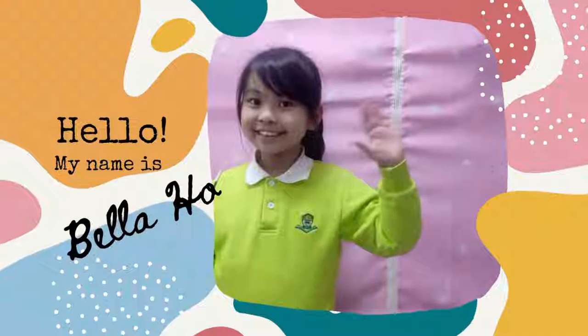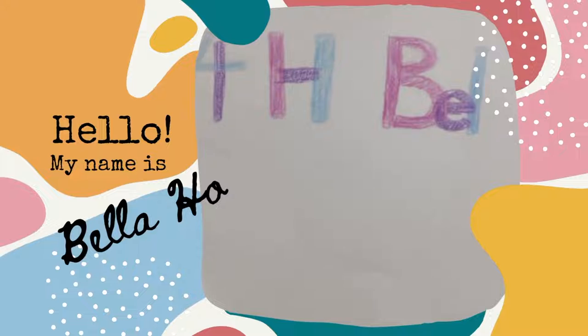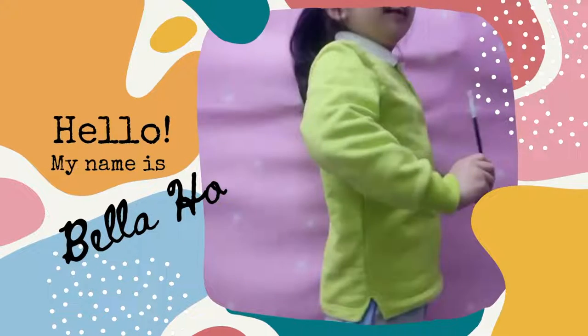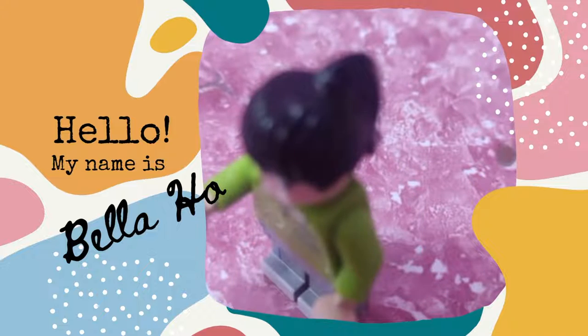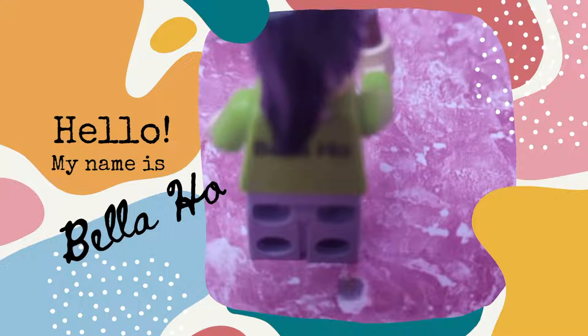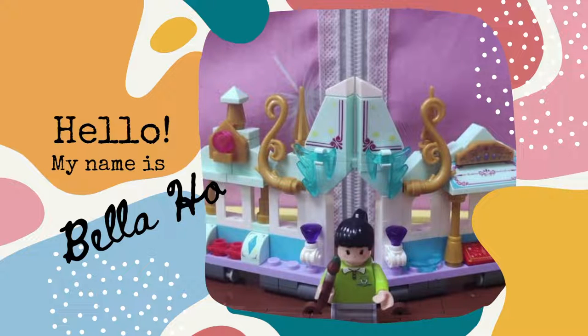Hello everyone, I'm Ambella Ho from 4 Humble. I really love art. Many of my artworks are about plants, rabbits and food. Welcome to my gallery.